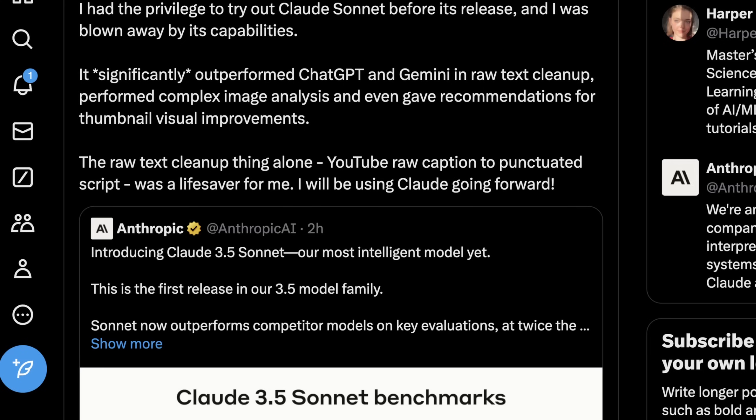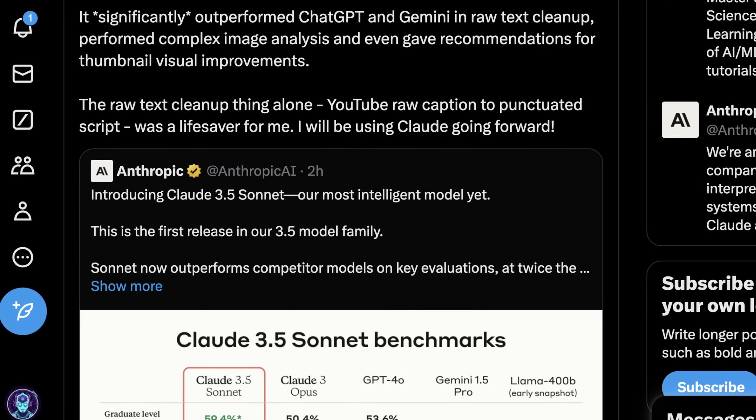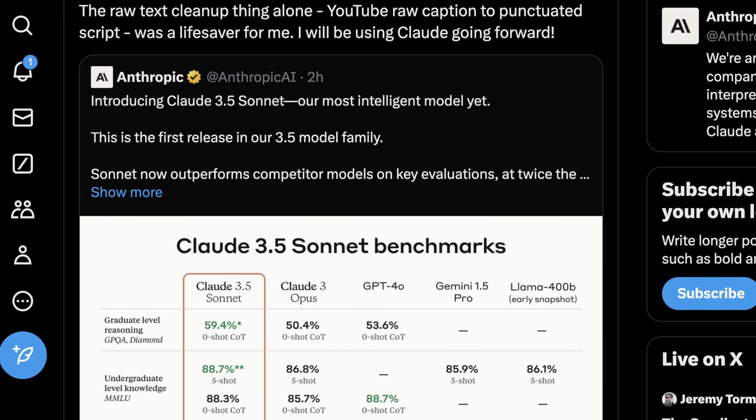One thing I also noticed it was quite good at, aside from coding and everything I use these models for, was raw text cleanup. If you feed it a really messy transcription and say 'pare this down in these specific areas and turn it into a script,' it was pretty cool. The other thing is I never really used Claude for its multimodal capability, but now it's actually really good with that. I actually like their interface a lot more when it comes to uploading something and interacting back and forth.